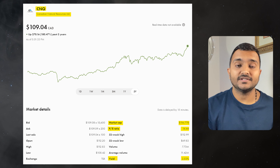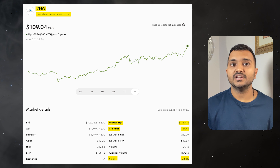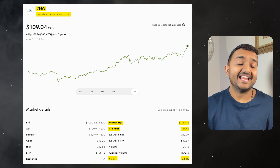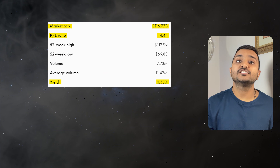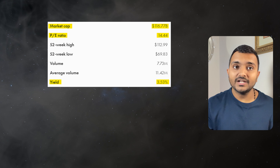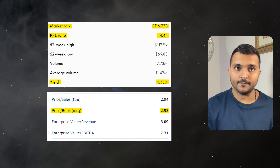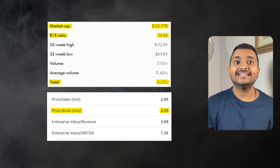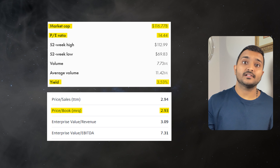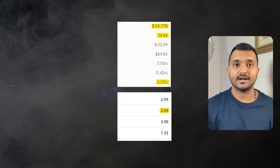The 4th company is Canadian Natural Resources Limited, ticker symbol CNQ, with a market cap of $113.857 billion, trading at $110.32 Canadian dollars. Its PE ratio is 14.22 and PB ratio is 2.85. It offers a dividend yield of 3.58%. It is a Canadian multinational oil and gas exploration, development and production company.